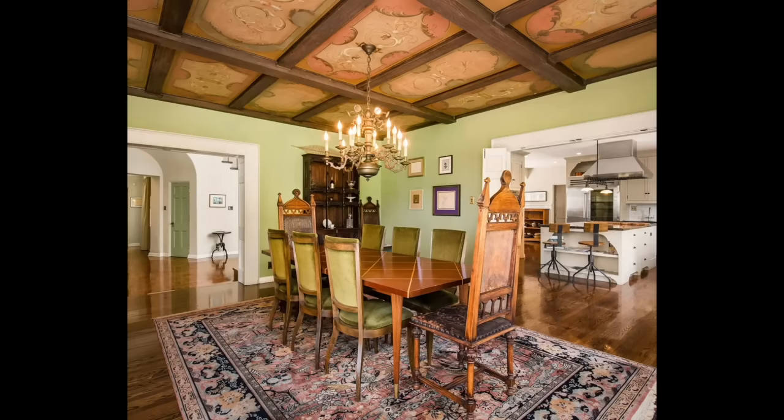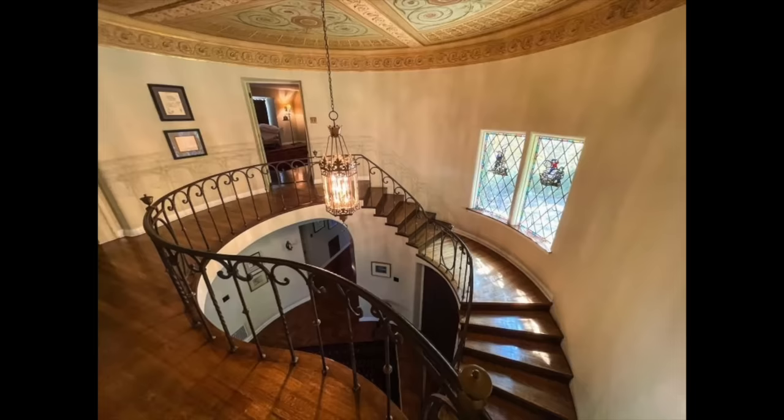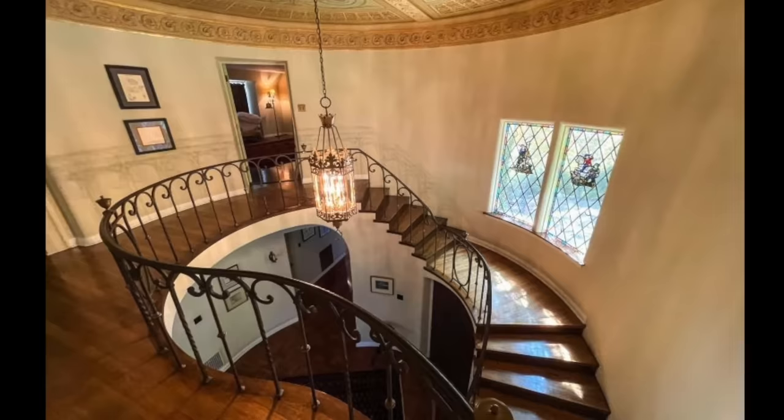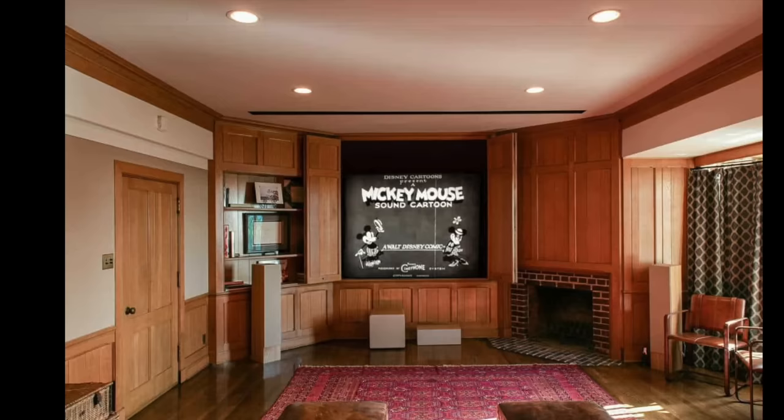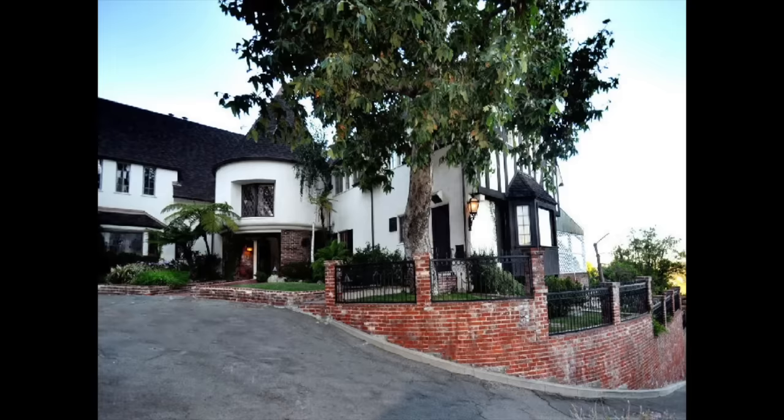Clocking in at 6,388 square feet, the home has a distinct Disney look. It features a Mediterranean entry, a circular rotunda, and painted vaulted beamed ceilings, as well as original stained leaded glass windows and a Juliet balcony. The home also had a theater, where Disney could watch dailies or screen finished versions of the classic films his studio had produced.